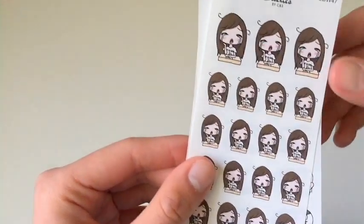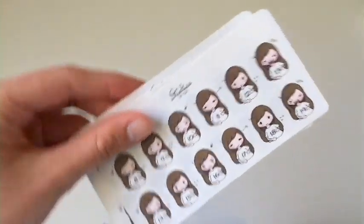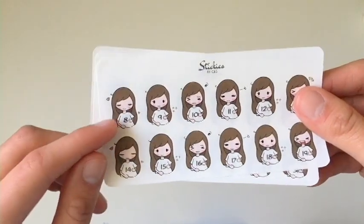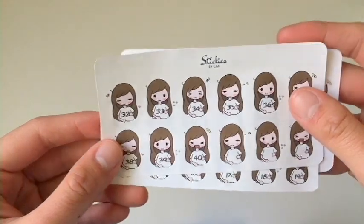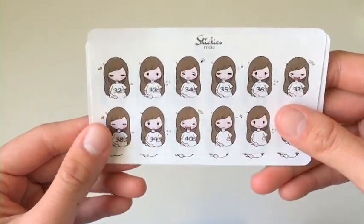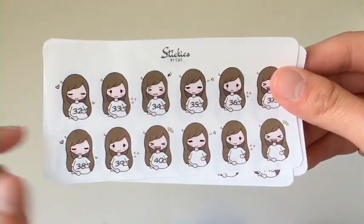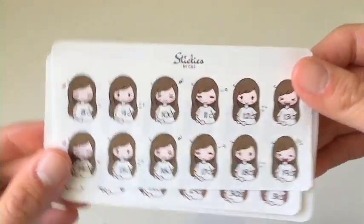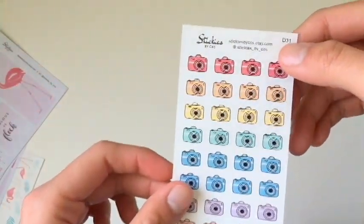Next up is the crying Sarah — crying, sobbing — it's like some kind of emoji. And next is the pregnancy tracker, which goes from week eight until week 40. We have some black versions as well, and you can see there are different emotions, which is really cute. When you're expecting, why not make it fun!